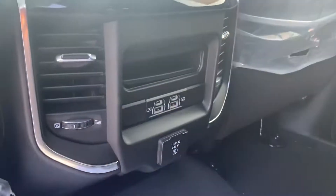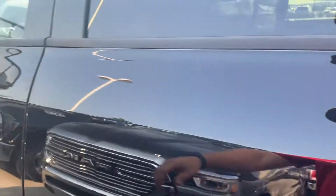Climb on in here real quick — no storage boxes but that's alright, we got the giant cab with plenty of room for the babies back there. Media hub, 115 outlet, a couple of AC vents, and of course the rear seats.